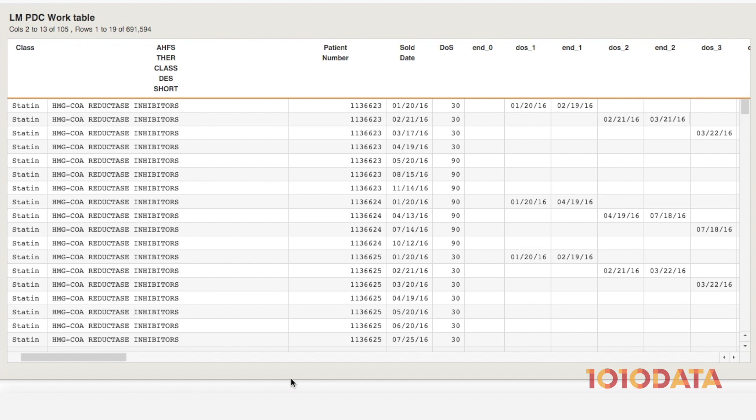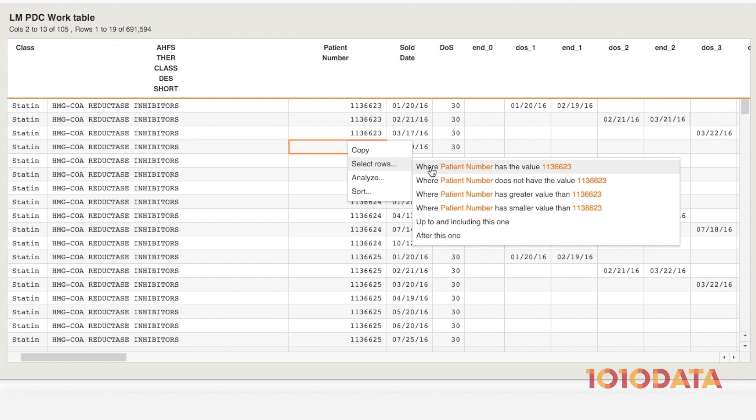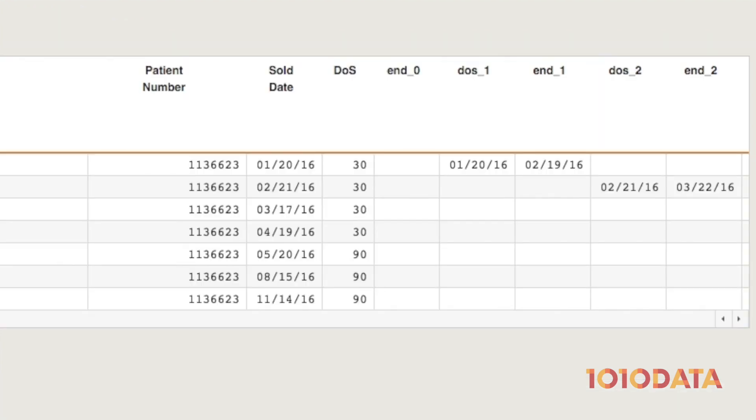We can see script information by customer, showing all the fill dates for a particular medication as well as how many days of medication were supplied. Zeroing in on a single patient, let's see how PDC is calculated.